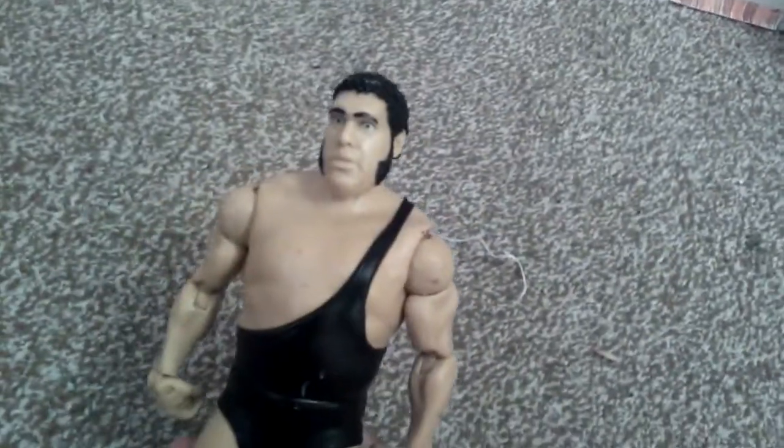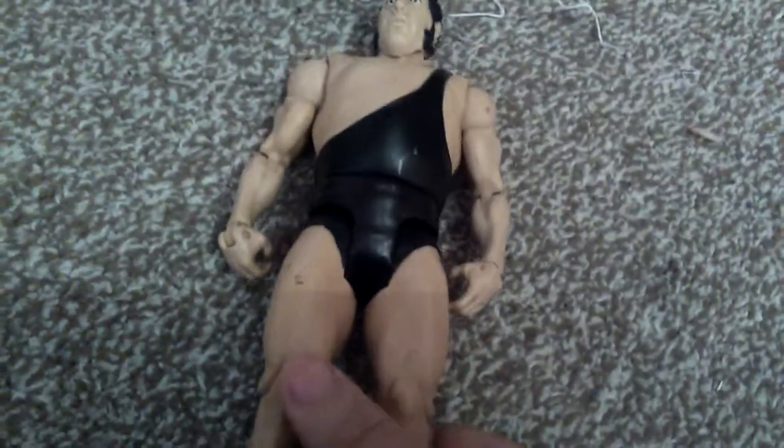I got this one about a week, week and a half ago. This figure is really cool. If you know Andre the Giant, like and subscribe. I really like the details on this too.